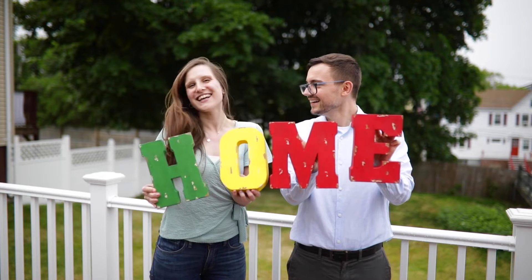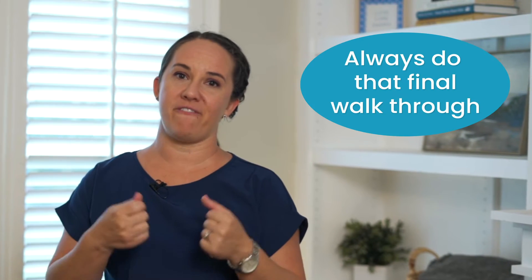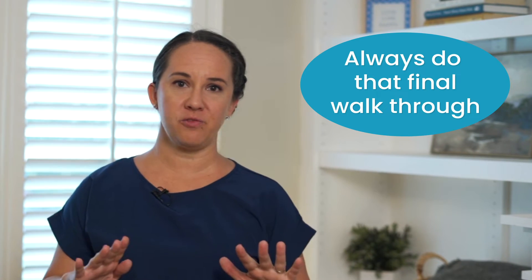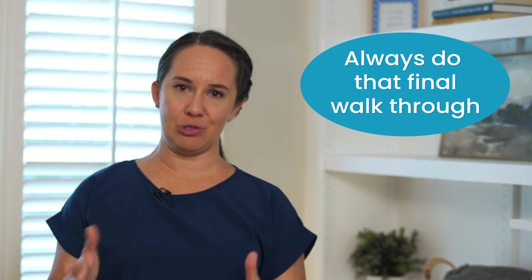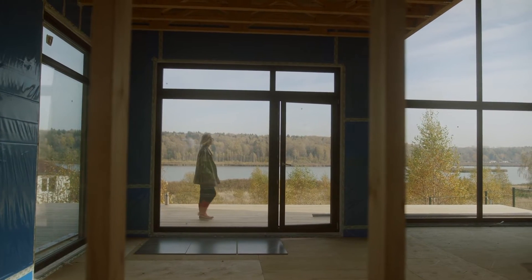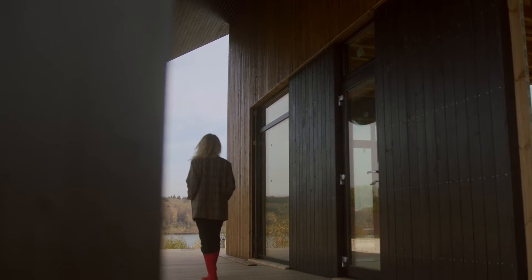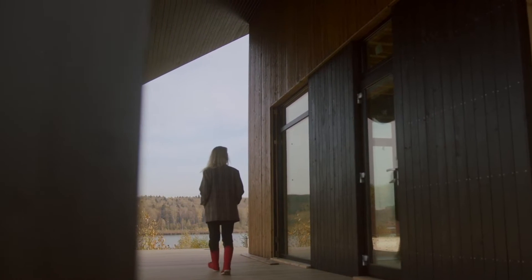As closing day approaches and you're getting ready to buy your new house, always do that final walkthrough. I've harped on this for years and I will continue to do so. In my own career, 99% of my walkthroughs are a 10 or 15 minute check — walking through the house, everything's great, everybody's happy, and then we're on our way to closing.